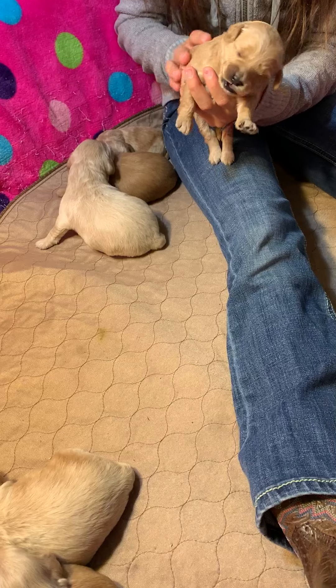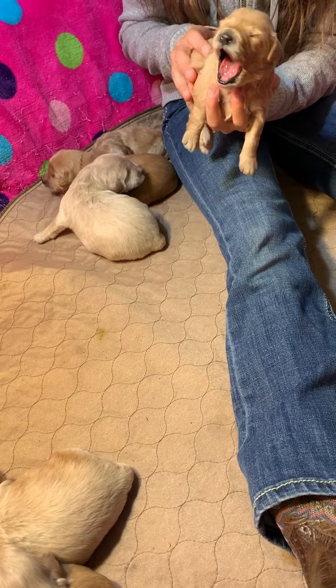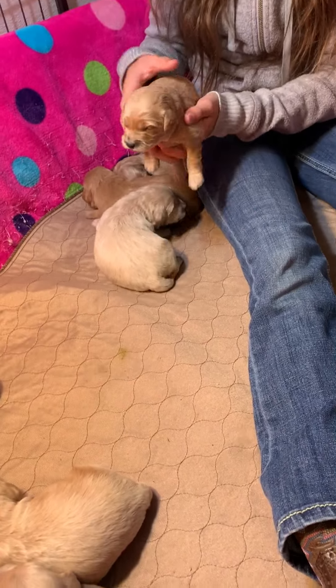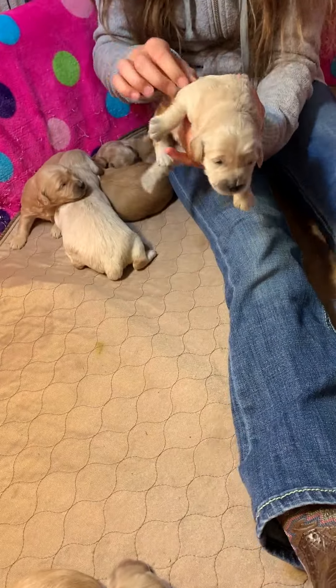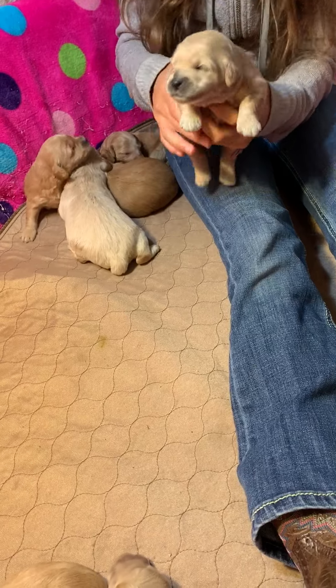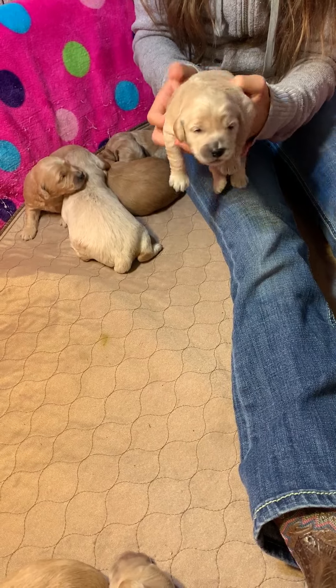Girl. That makes them so tired just to be held — they just want their mommies. Girl. There's a big fat girl.